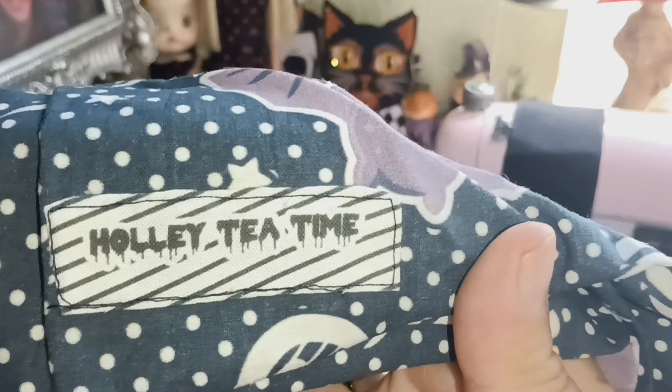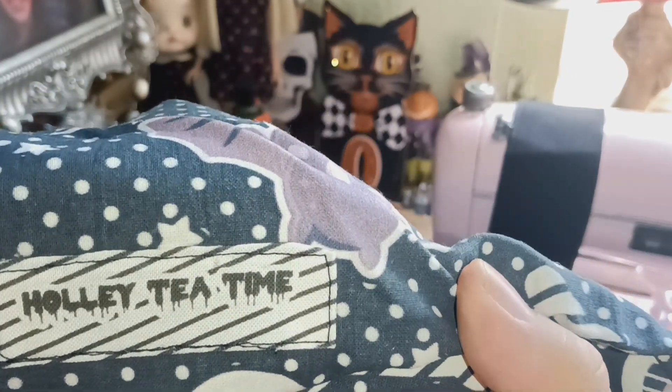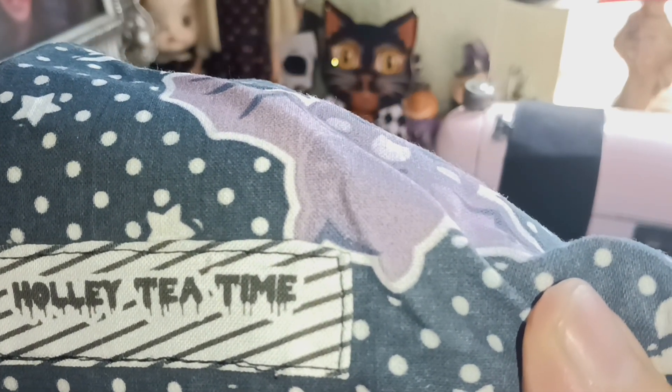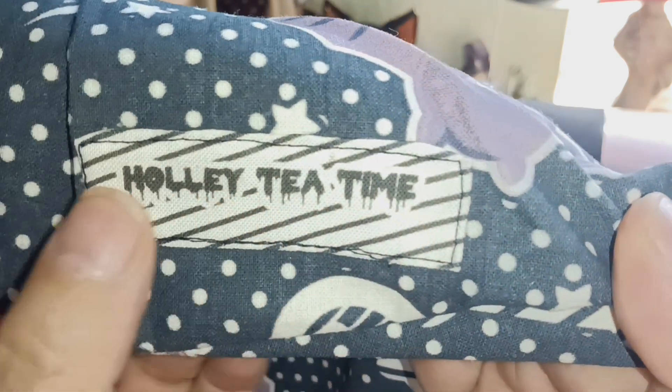This is one of the first items that Holly Tea Time had, and you can see the tag, which is really awesome. She only had that tag for a while, so here is the bag. Pretty awesome.